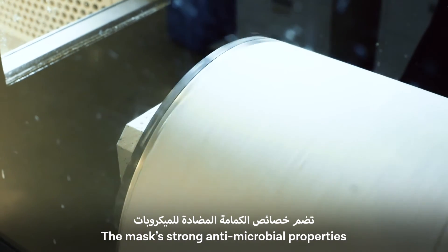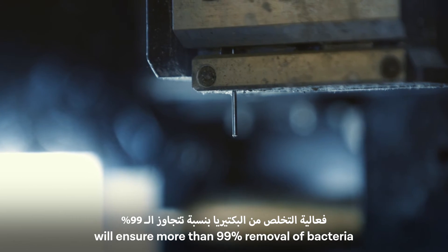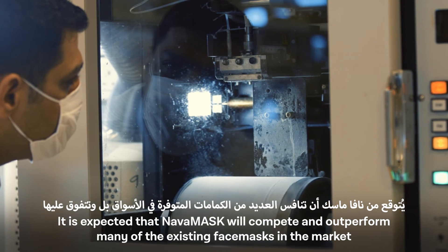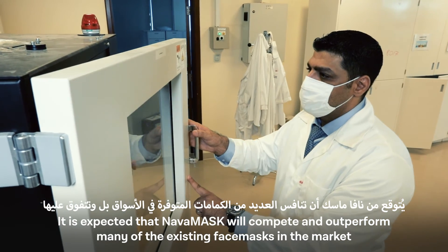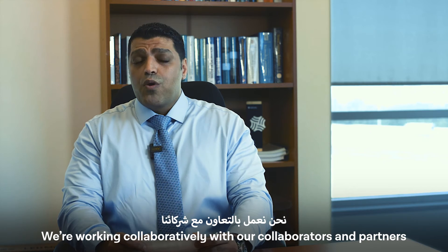The mask's strong antimicrobial properties will ensure more than 99% removal of bacteria. It's expected that NAVA mask will compete and outperform many of the existing face masks in the market.